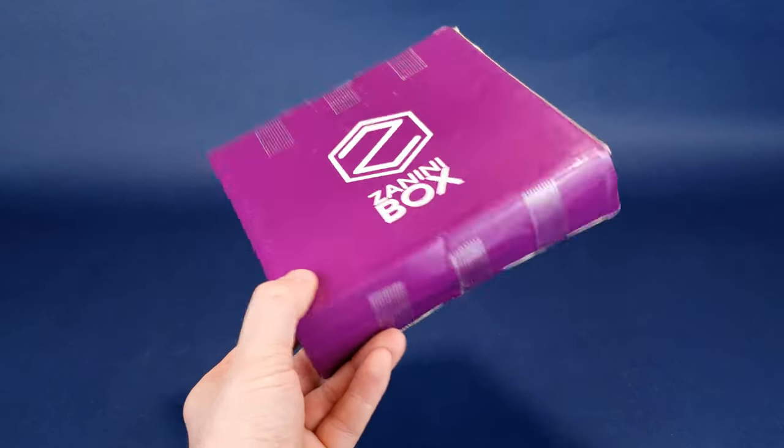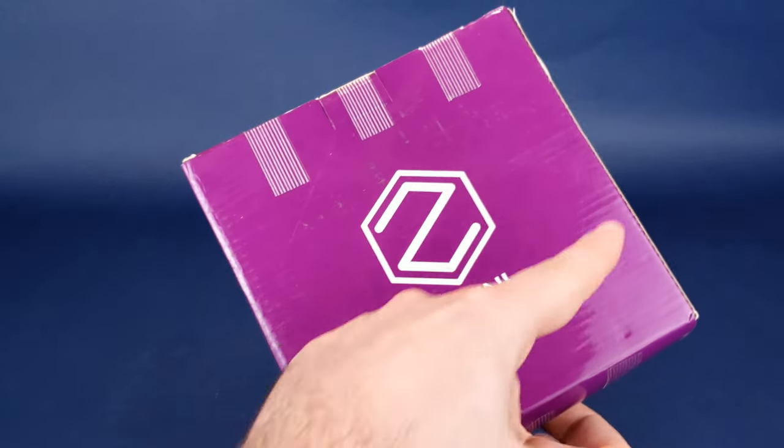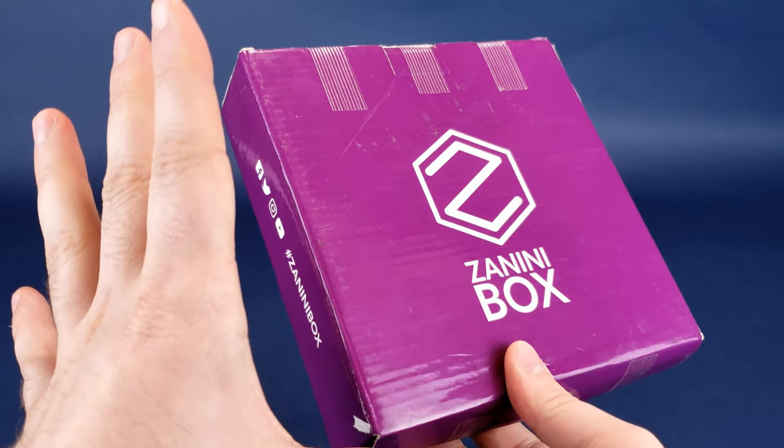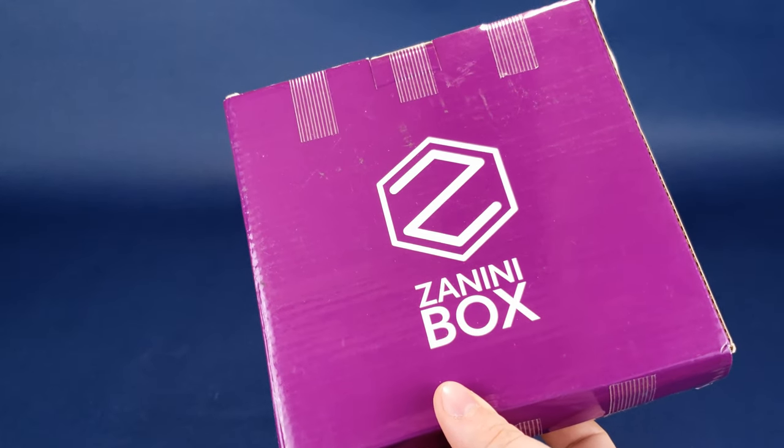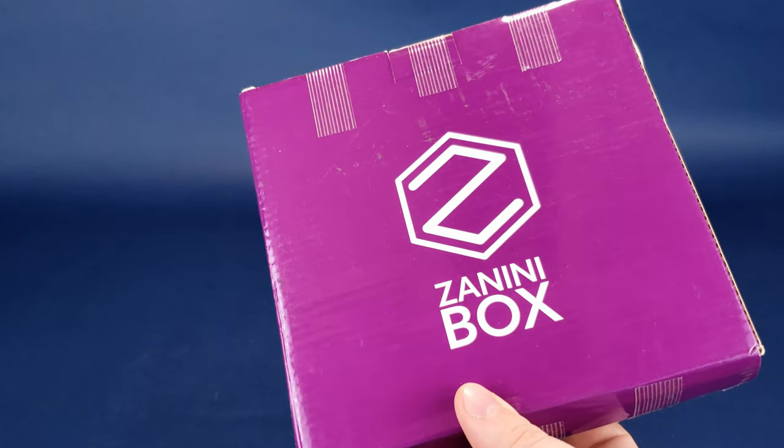You can click the link down below in the video description and subscribe today. With that being said, I'm going to go ahead and open up this box. I always love getting this sized purple box in the mail, especially for the color — you always know when it's a Zanini box versus some of the other subscription boxes you may already subscribe to.